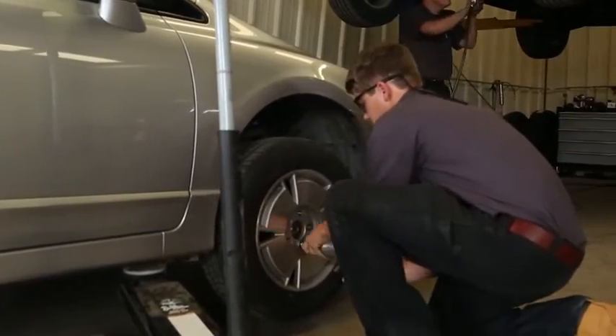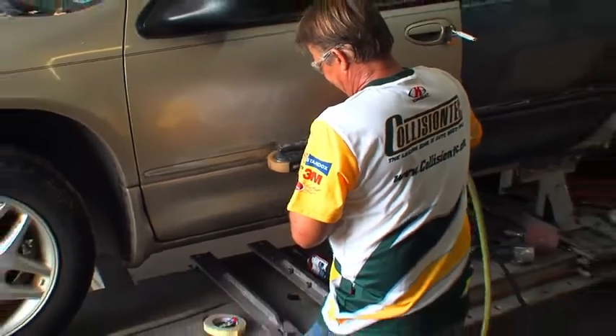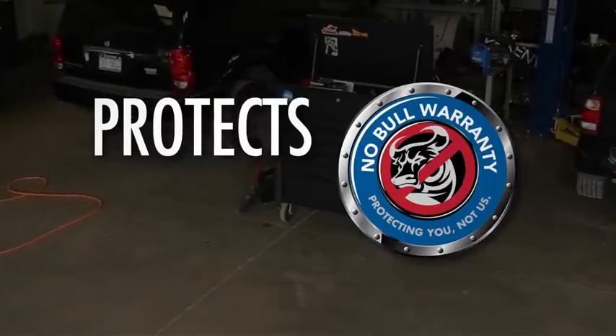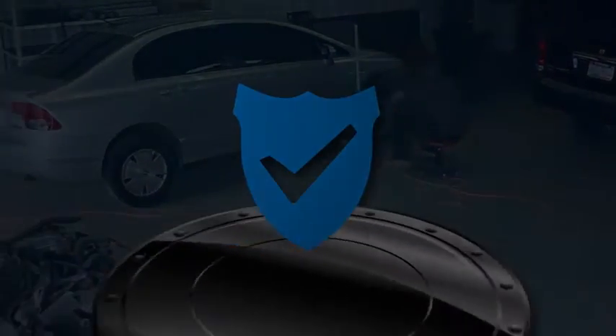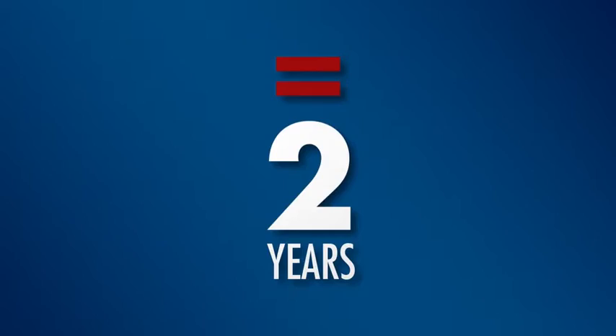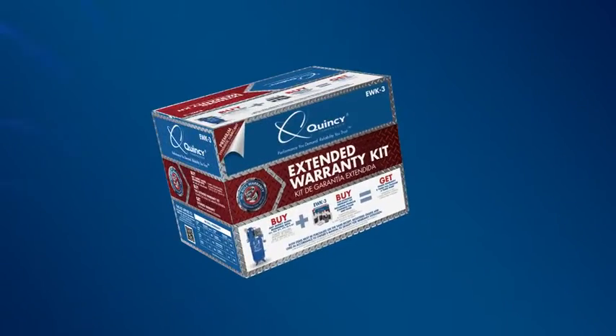Quincy Compressor will keep you running with little to no downtime. Most models come standard with a one-year warranty. Quincy's No Bull Extended Warranty Program protects you, not us. It provides you with a peace of mind Quincy owners have trusted for almost a century. Just purchase your qualifying compressor and associated extended warranty kit together, and double your full package warranty to two years and triple your pump warranty. See each box for additional details.